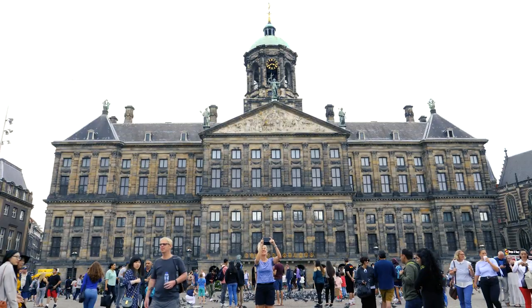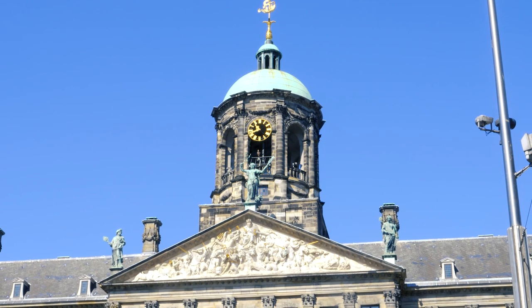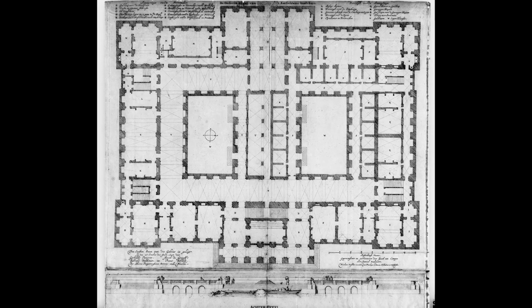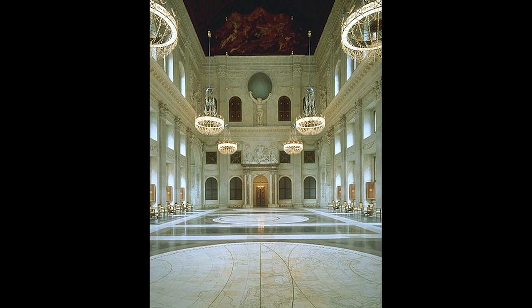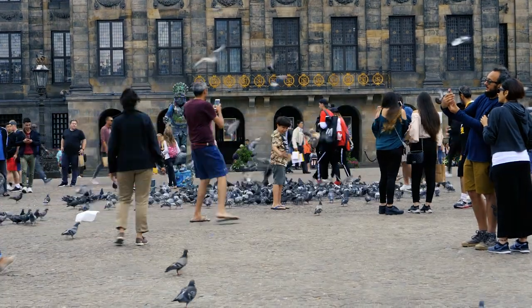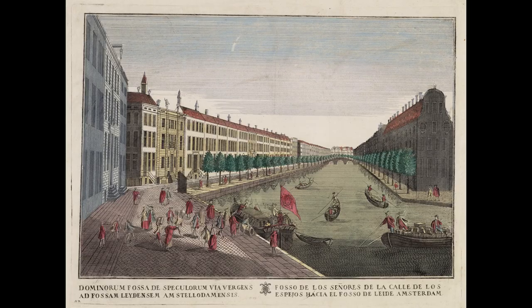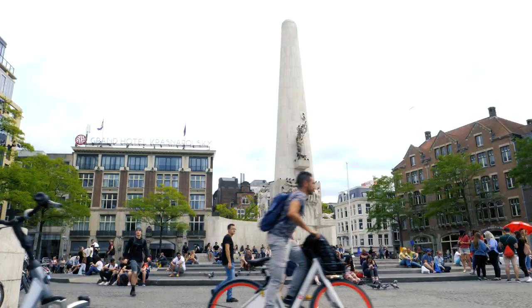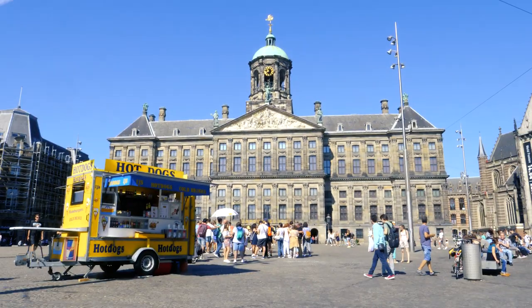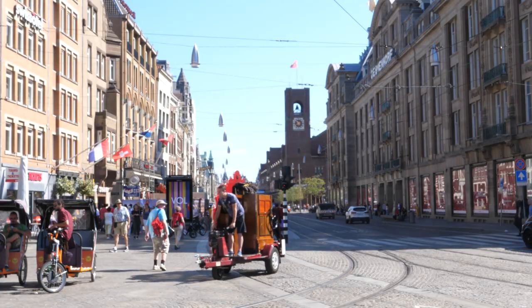The massive, gloomy building is the Royal Palace, built in 1665. It was then the most modern building of the area, and it stands on 13,659 wooden piles — a fact all the kids in the Netherlands learned by heart. The 17th century is the Dutch golden age and the whole world envied Amsterdam. Dam Square is home to street artists, various relics, hot dog sellers, pigeons tired from flying, and tourists looking for the red light district.